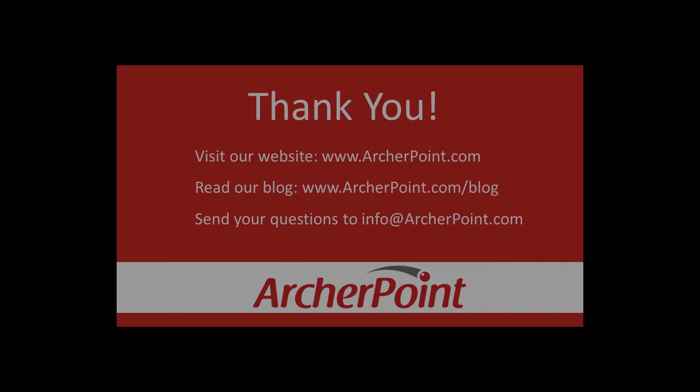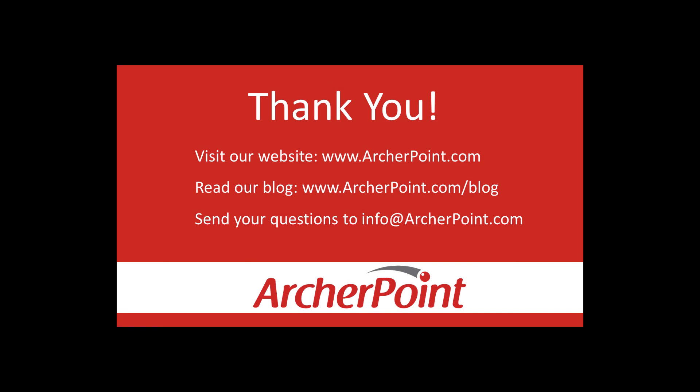Thanks for watching this ArcherPoint video. If you found it helpful, make sure to check out our website and blog at www.archerpoint.com. If you have any questions regarding our products, services, or information in this video, feel free to email us at info@archerpoint.com. Thanks.